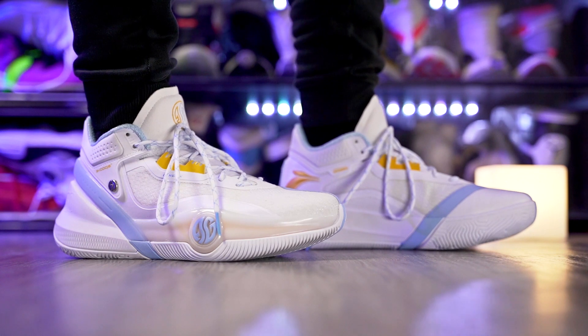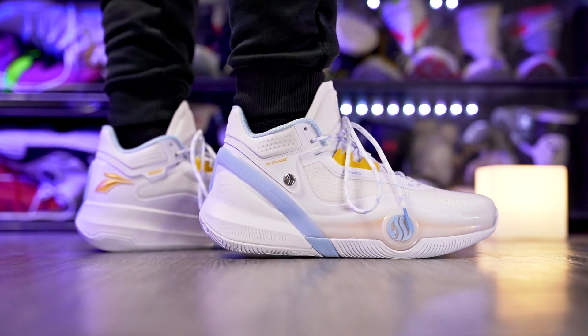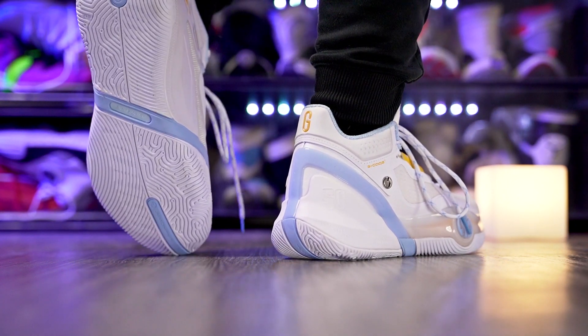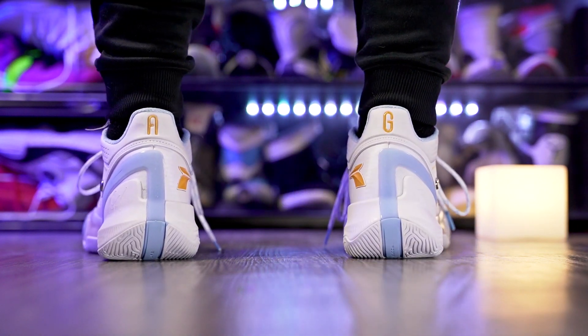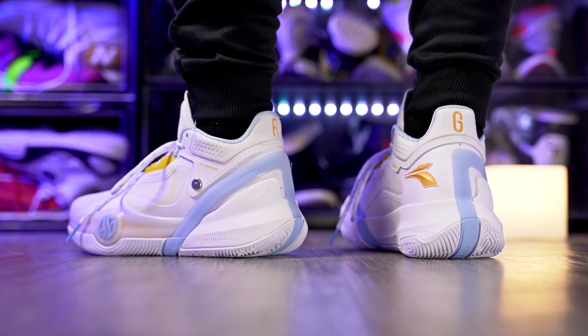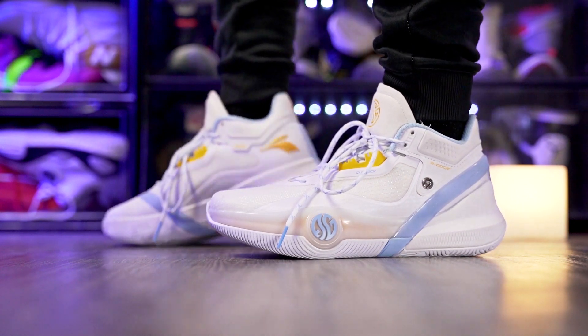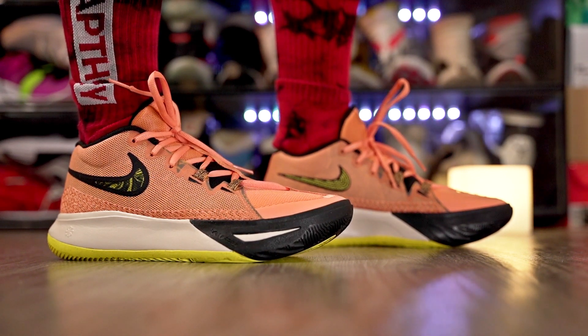Next we've got the worst performer. I'm playing in the AG3 right now and it's not looking good. It's a super stiff shoe — the sole and material are both crazy stiff and uncomfortable. The cushion isn't great either; despite the thicker foam you don't get good core feel, and you're super high off the ground without soft compression. Traction is also not great, and it's a super heavy shoe.